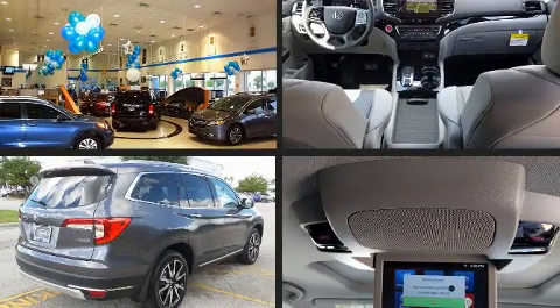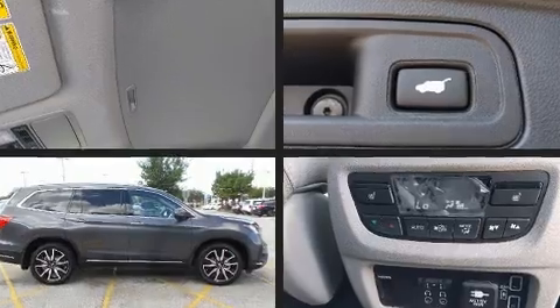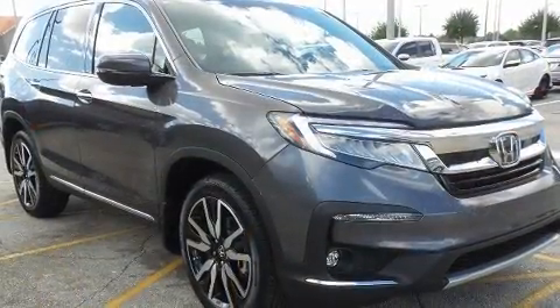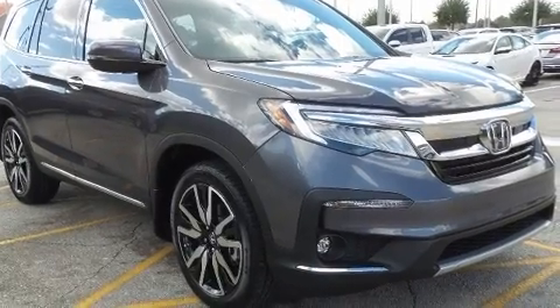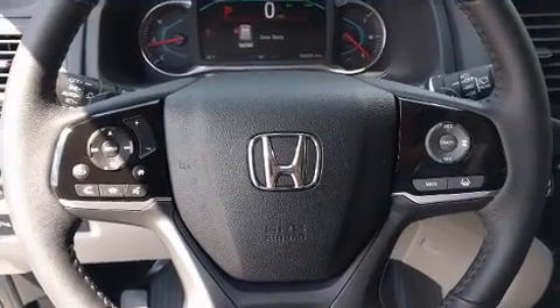Third-row seats expand the maximum passenger capacity to seven. Audio features include an AM-FM radio, rear-mounted audio controls, steering wheel-mounted audio controls, and ten speakers providing excellent sound throughout the cabin.